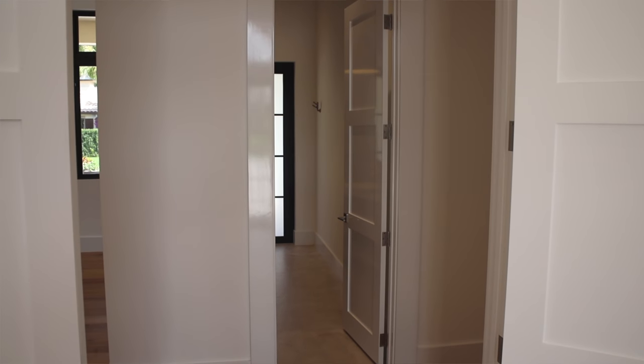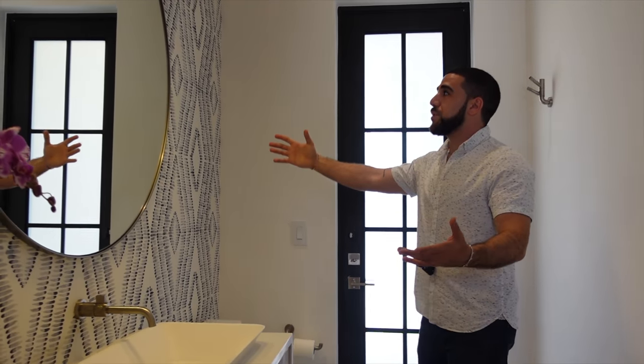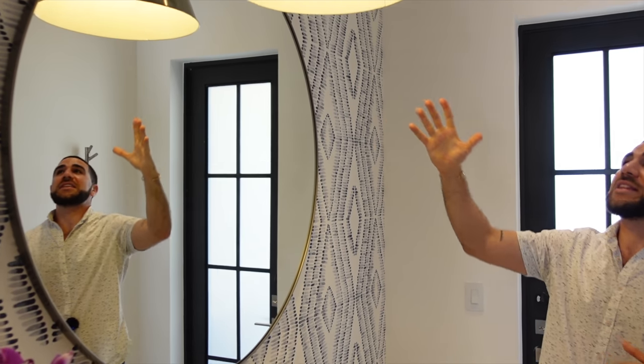This is a half slash cabana bath — look at the length of the counter with access straight outside, the artistic mirror, and the light fixture. I mean, do I have to say anything else?